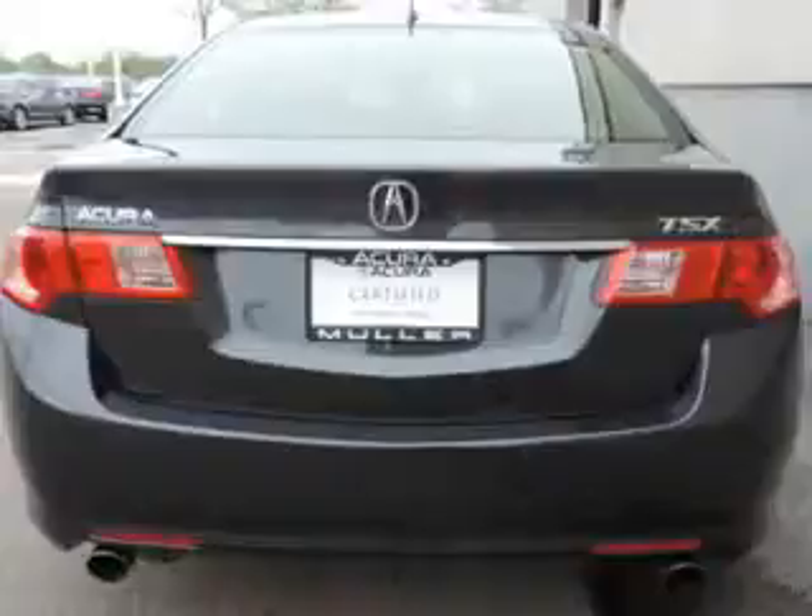Enjoy an exceptional 31 miles to the gallon on this great car with features like home link system, leather upholstery, heated driver and passenger seating, power sunroof, speed-sensitive volume control, heated outside mirrors, cargo light, and overhead console.